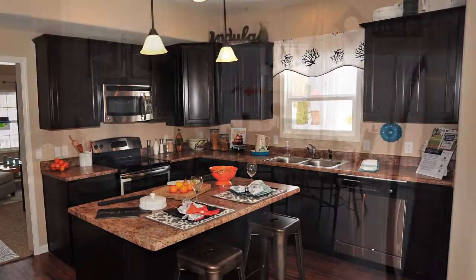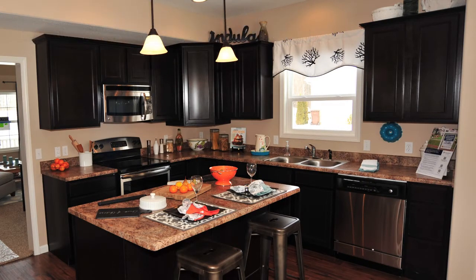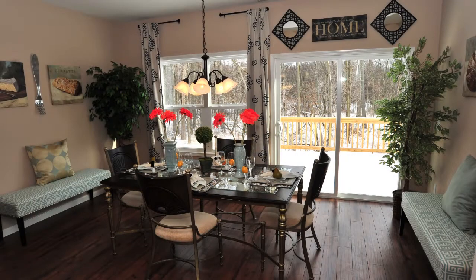We'll start in the kitchen — beautiful and bright, very spacious, over 13 by 11 feet, featuring a nice island and bar top, with the dining room adjacent.